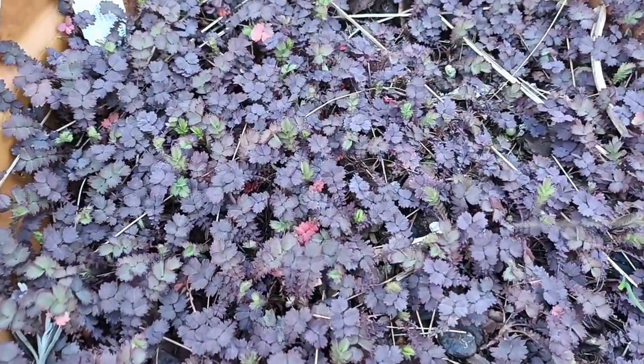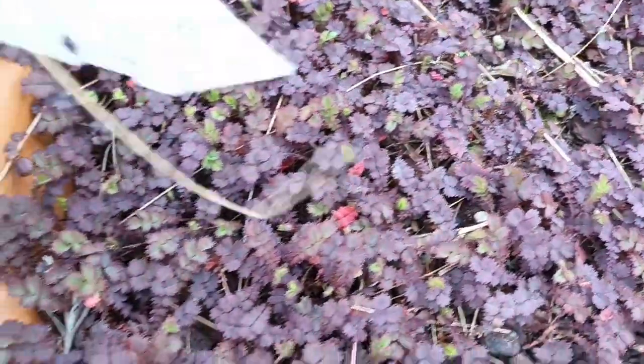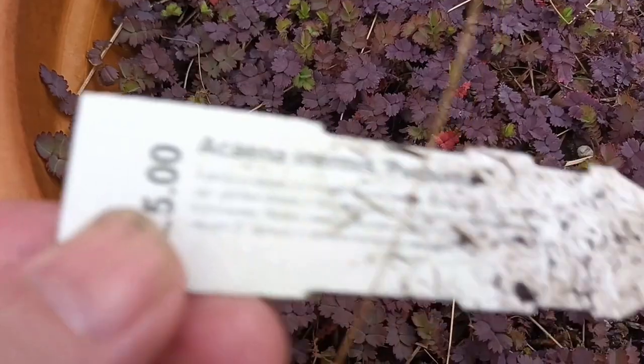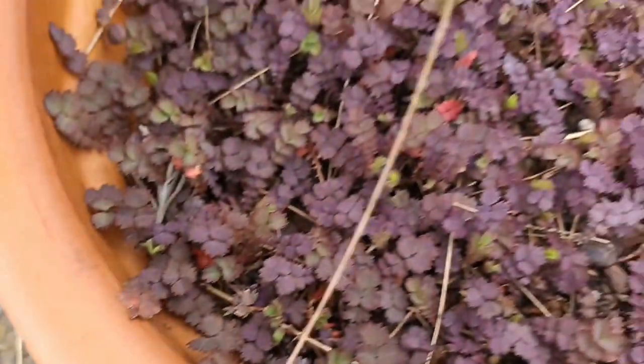This is a nice little ground cover and I don't think I've mentioned this one ever on my videos. It's a Senia — let's have a look which one it is. Senia, yeah, there we go — purpurea, and it's a lovely carpeting plant.